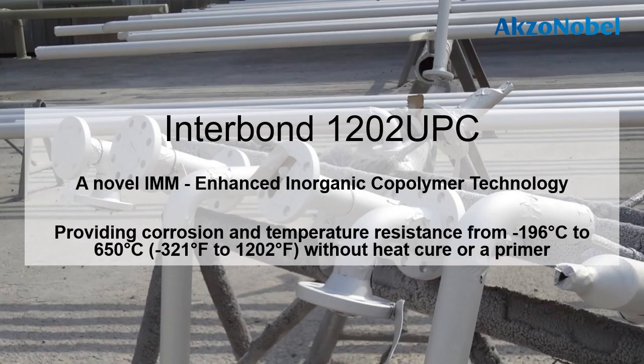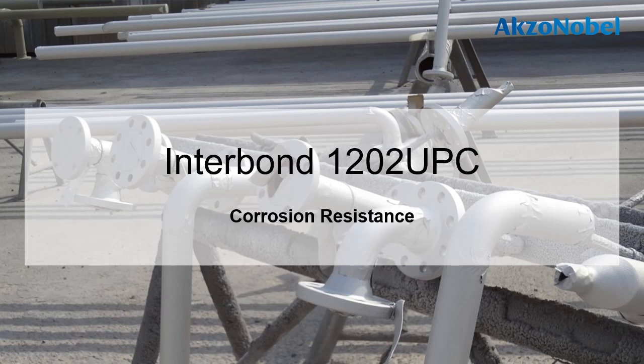Let's now look at Interbond 1202 UPC in more detail. Interbond 1202 UPC is a novel IMM — inert multipolymeric matrix coating — based on enhanced inorganic copolymer technology, and provides corrosion and temperature resistance from minus 196 degrees Celsius to 650 degrees Celsius, without the need for a heat cure or a primer. And one of the reasons why this is possible is because of 1202 UPC's excellent corrosion resistance.